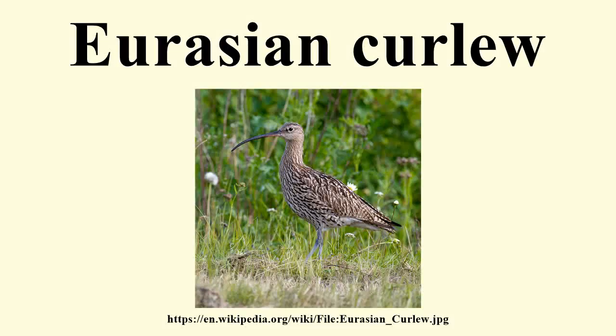The Eurasian curlew is a wader in the large family Scolopisidae. It is one of the most widespread of the curlews, breeding across temperate Europe and Asia.